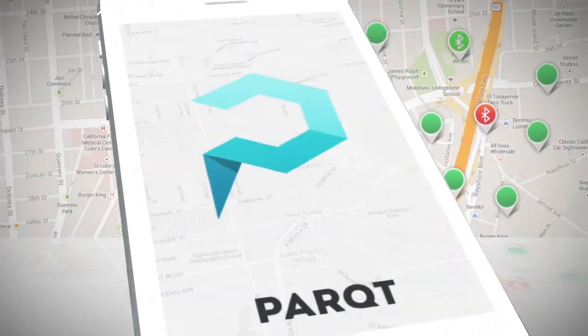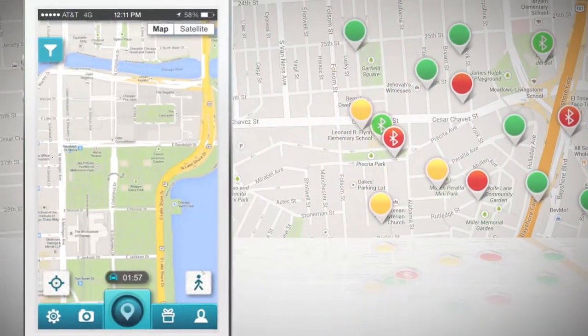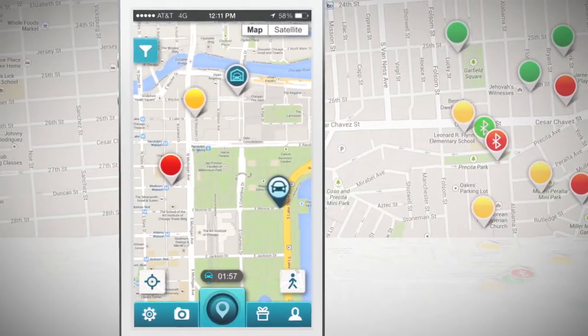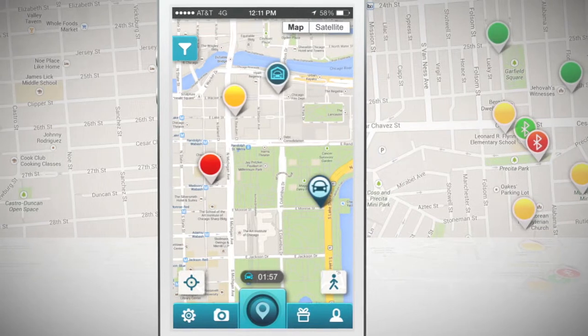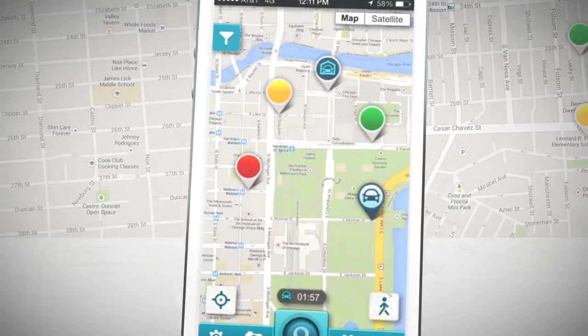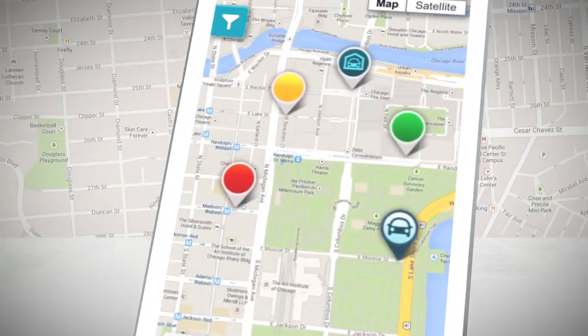Begin by opening up the application and look for open parking spaces on the map. You might see a variety of pins, such as red — this spot is not available — or yellow — this spot will be available in 10 minutes — or green — this spot is available. You'll also see different symbols displayed on the pins, depending on if other users have checked in or out of their spot.